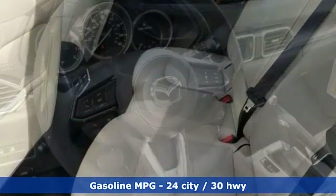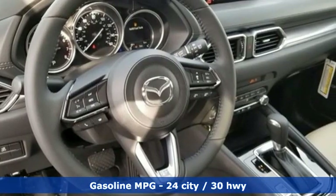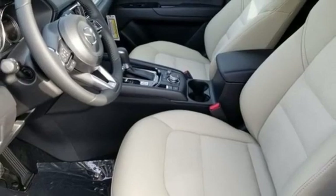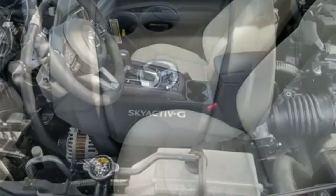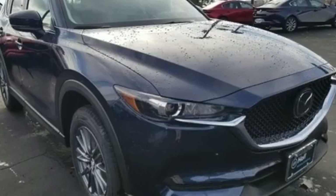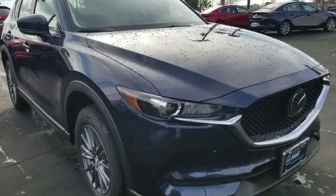auto-dimming rear-view mirror, front heated sports seats, wireless phone connectivity, external memory control, power sliding sunroof, three 12-volt power outlets, and power doors and push-button start proximity key. You'll never know till you try.